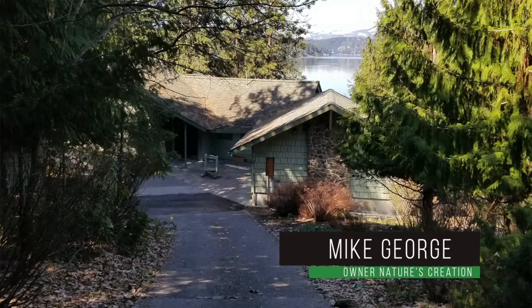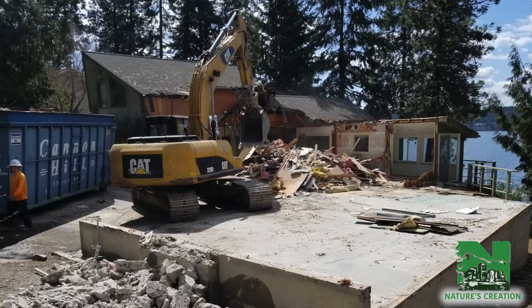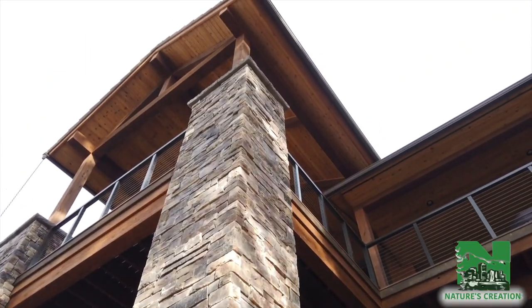Hi, my name is Mike George. I'm owner and operator of Nature's Creation General Contracting Service here in Coeur d'Alene, Idaho. So this house here was in the family for several generations and a new generation is taking it over. We actually removed the whole structure and built this new 6,000 plus square foot home for the next generation of families to come in.